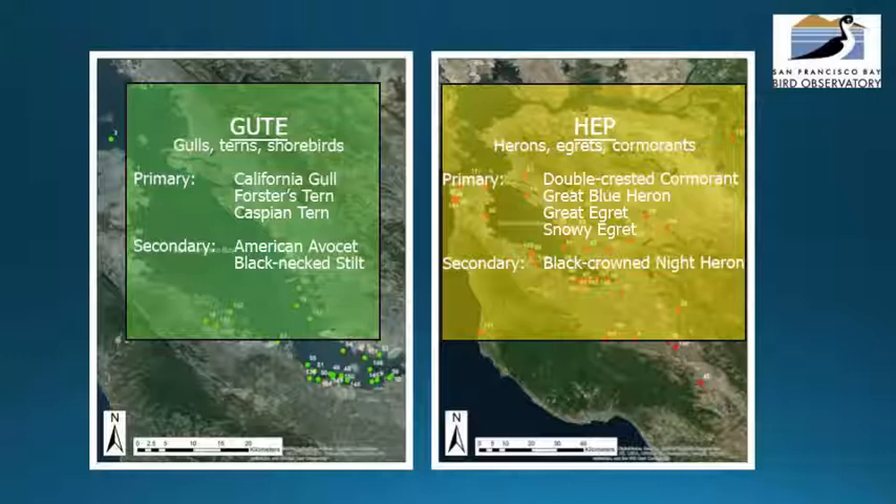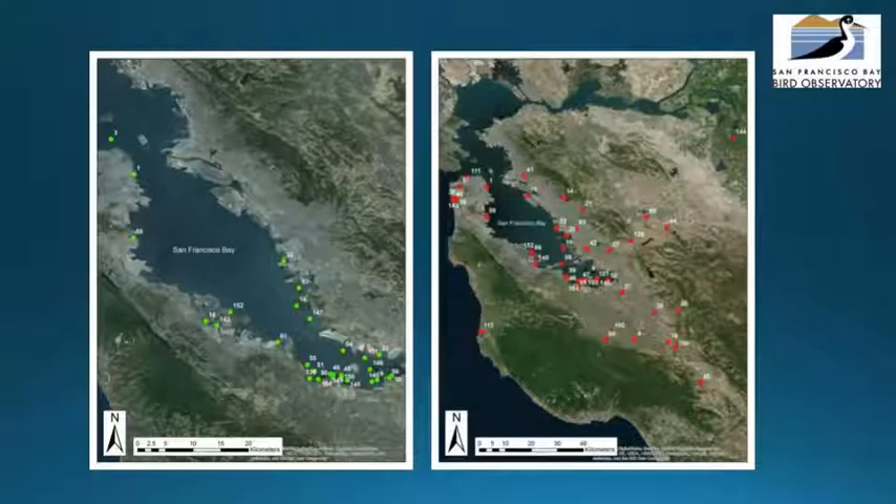Colonies are located as far north as San Francisco, as far east as Brentwood, as far south as Coyote Valley, and as far west as Pescadero. The Audubon Canyon Ranch manages a similar monitoring program for herons and egrets in the north and central bays, and Point Blue Conservation Science manages a program in the San Joaquin Valley. The observational study methods for waterbird colony monitoring have remained largely unchanged since the program's initiation in 1982.